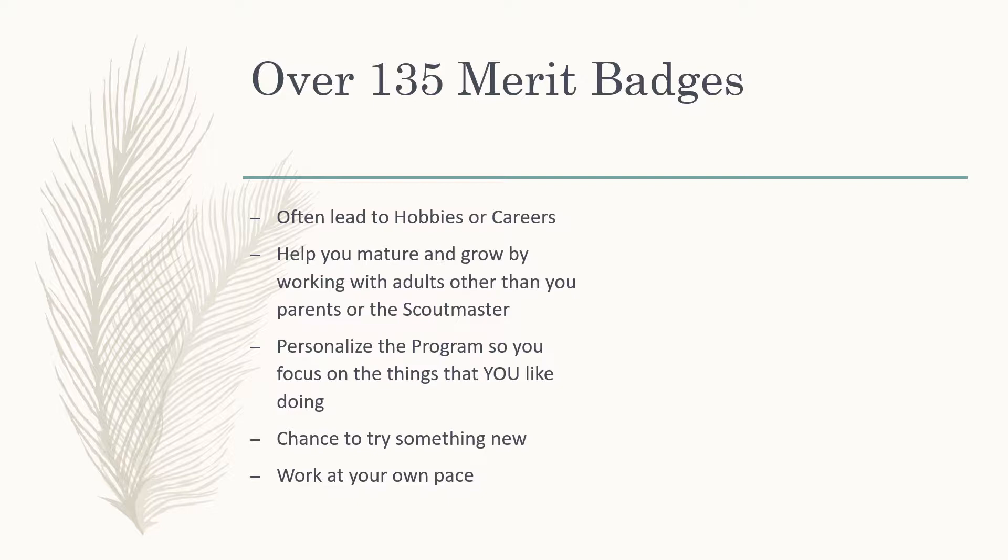With over 135 merit badges, the Scouting Program is going to do a few things for you. Often, working on merit badges leads to lifelong hobbies or even career choices. You'll mature and grow because you'll start working with different merit badge counselors for each badge — someone other than the Scout leader you see every week, and someone other than your mom or dad. You'll start expanding your horizons and standing on your own. Nothing happens in Scouting by accident. With 135 badges to choose from, this is your chance to personalize the program, work on things you like, and even try something new. The great thing about merit badges is you work on them at your own pace.